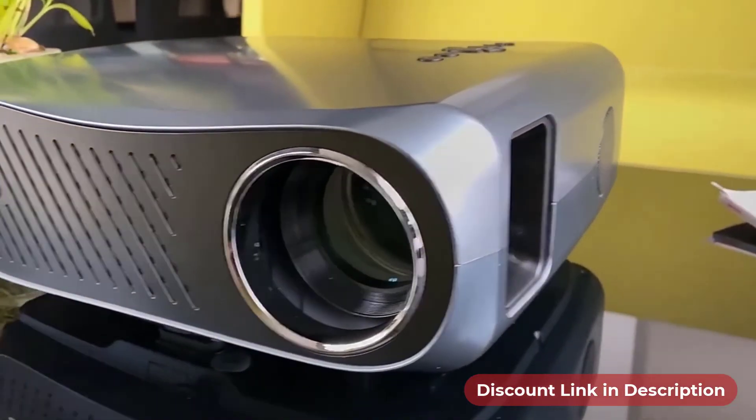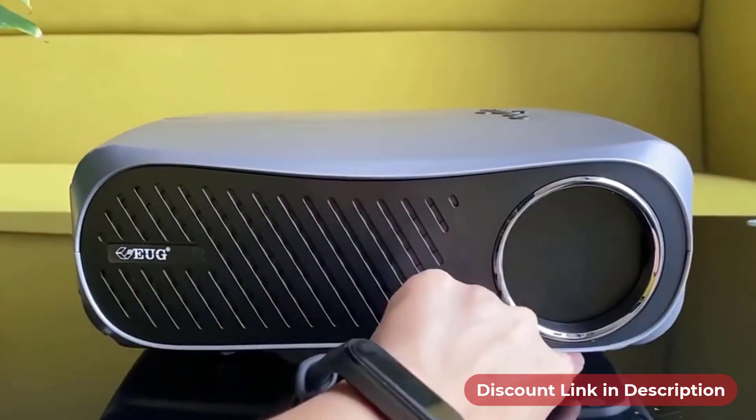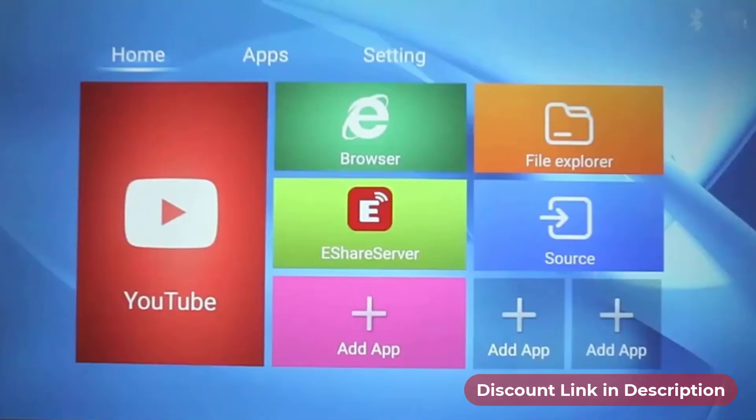So, if you are searching for a premium segment projector, this KiWay A12 can be one of the best with significant features.